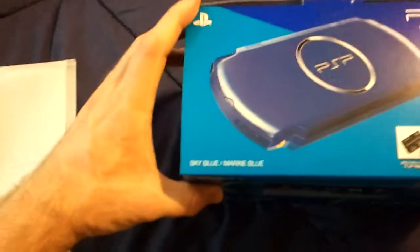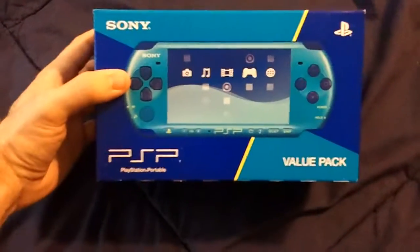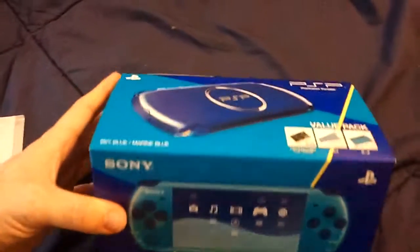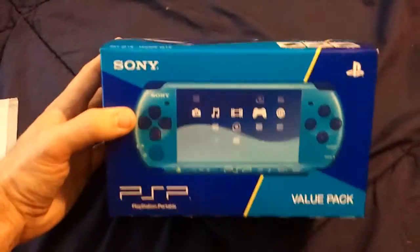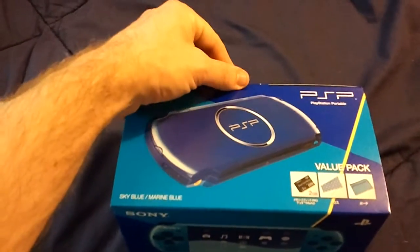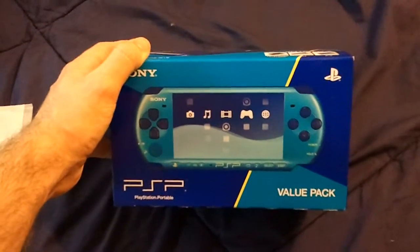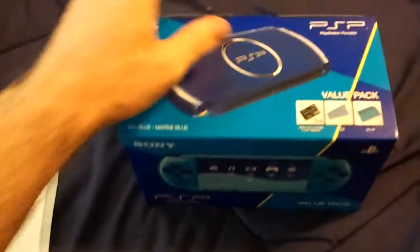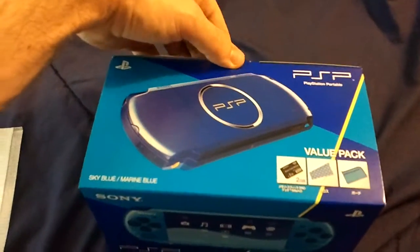Here it is — it's a value pack PSP, Sky Blue / Marine Blue. The front is Marine Blue and the back is Sky Blue. This came out at the end of April. When they announced this I saw it and I've been wanting to get a slim PSP for a while. I never really felt it necessary to upgrade before, but once I saw this version was announced, I picked it up. PlayAsia has these for a couple hundred bucks, so compared to a value pack PSP in the US it's a bit more money. But this is more for collector's purposes than anything — I can even probably not play this at all.